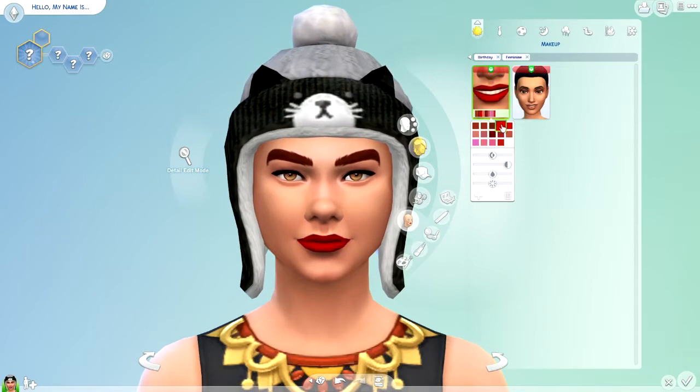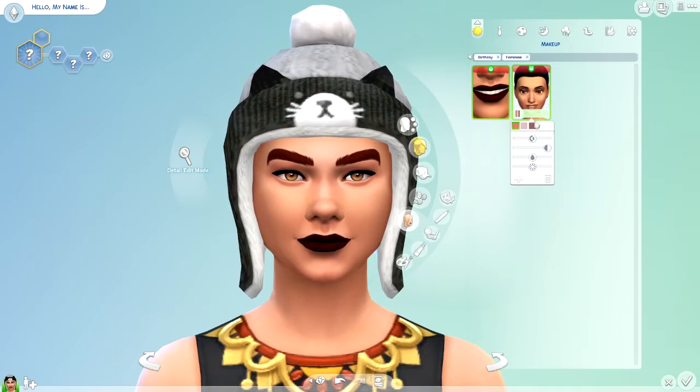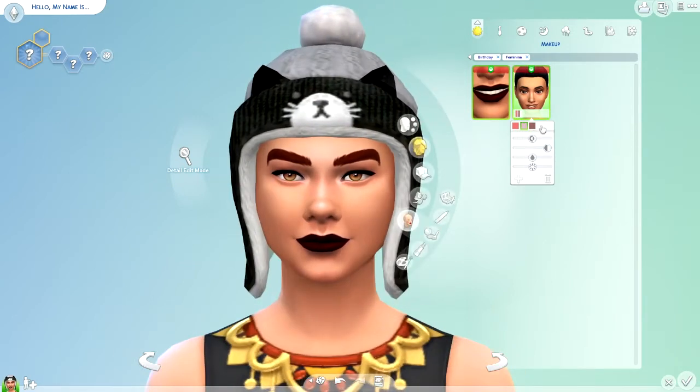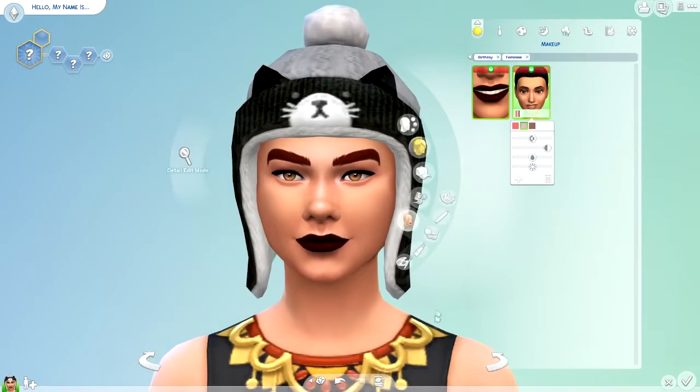Hey! Thank you to everyone who has collaborated with The Sims to make this stuff. These are actually pretty usable. I like those. What about this — oh my gosh, we get highlighter! We get highlighter. Oh, and contour. That's cool. We haven't had that before, and that's pretty cool. I like that.